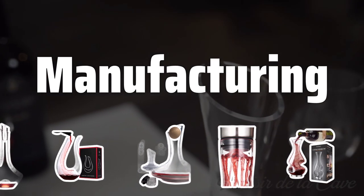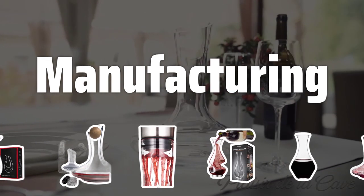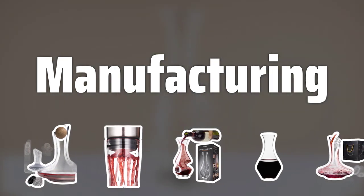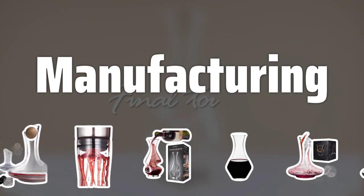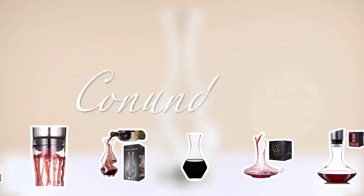Manufacturing: The material and manufacturing quality of a wine decanter can significantly impact the taste of your wine. Whether it's high-quality plastic or traditional cut glass, choosing a durable and easy-to-clean decanter is essential for preserving the flavors of your favorite wines.